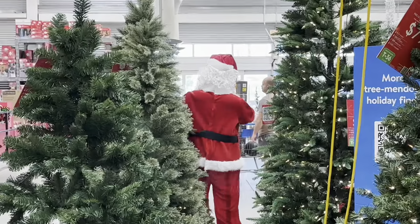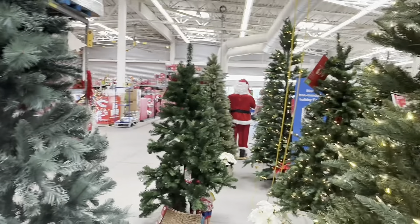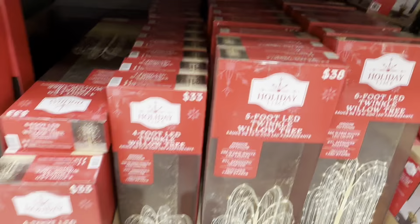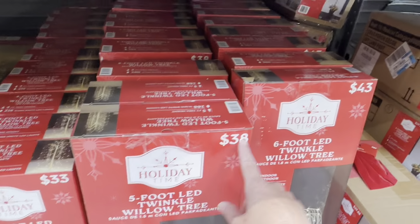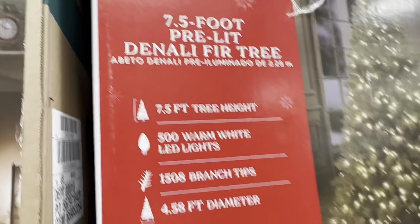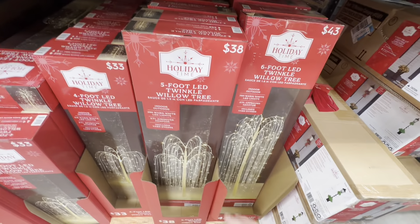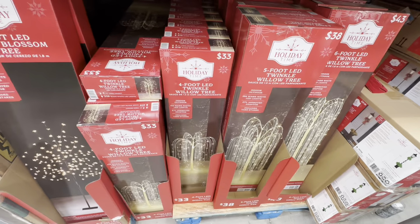There's Santa dancing over there. I just noticed that the prices are in the corners of the boxes — I didn't even see that before. So it's like a weeping willow tree — that's pretty neat. I bet that's pretty outside at night.